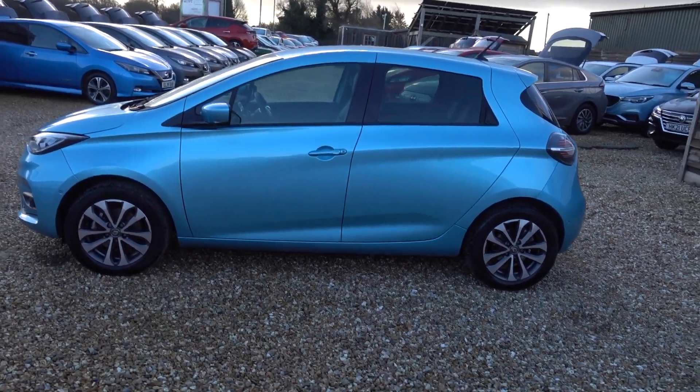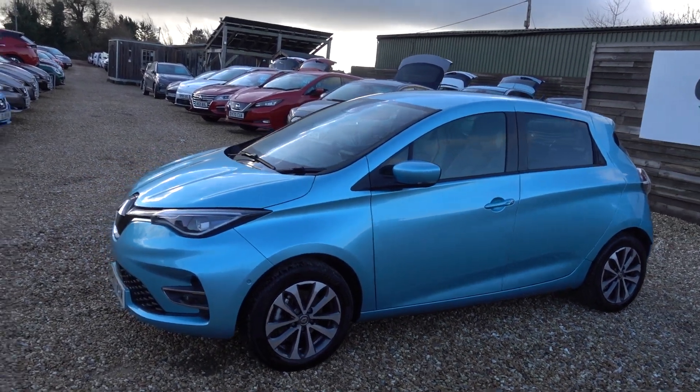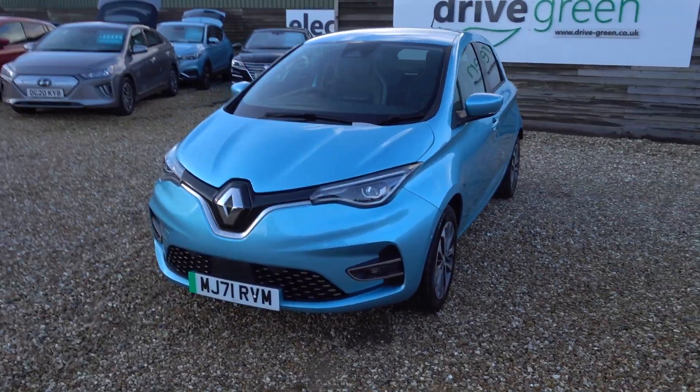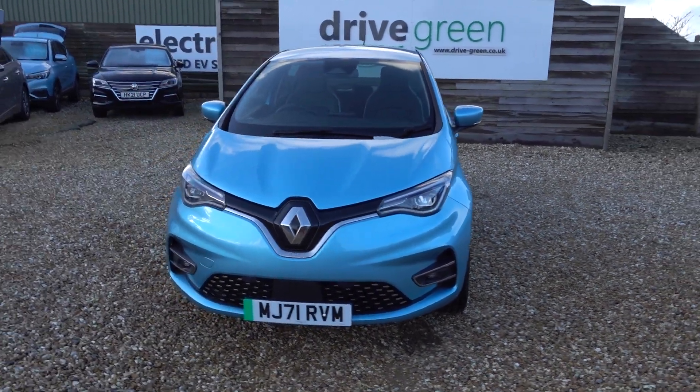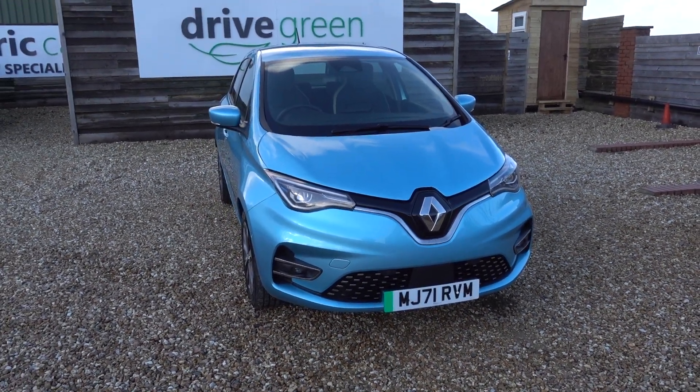Hi there, just going to take us for a walk around this Renault Zoe GT line. It's a 50kW Zoe, so one of the new ones. Being a 50kW Zoe, it's popular partly because of its range for its price point — you're getting 200 miles or over at what is a really keen price in the EV space.